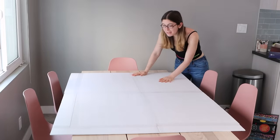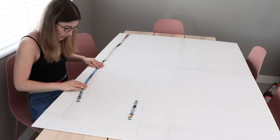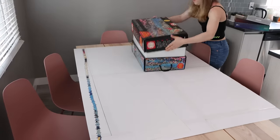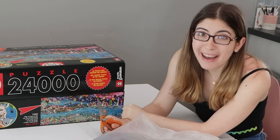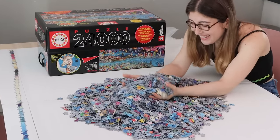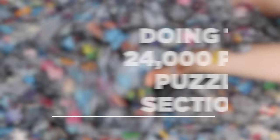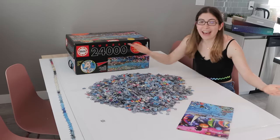I can't believe this is the last time I'm going to set up the board, put together the edge, and dump out all of the pieces of my dream puzzle. I'm so happy to be back at it — I love this puzzle so much. This is wild, I can't believe I made it to the end. This is section four, the final section — the final countdown, if you will.